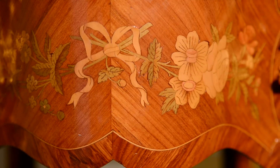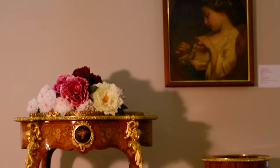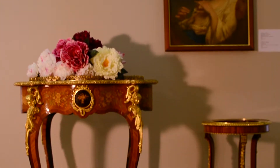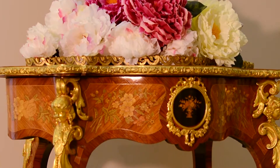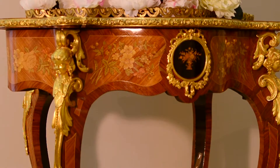The furniture for pot plants gained popularity in the middle of the 19th century. The development of natural sciences resulted in a fashion of growing exotic plants indoors, not only for decoration, but for oxygenation as well. One of the pieces of furniture for plants was the jardiniere.